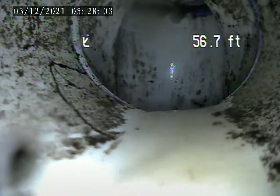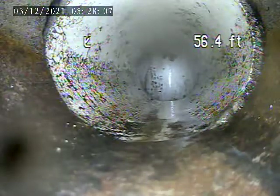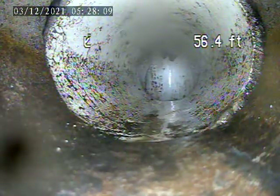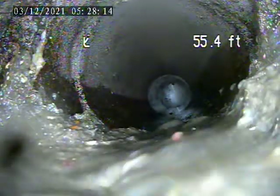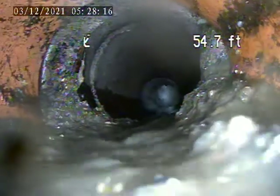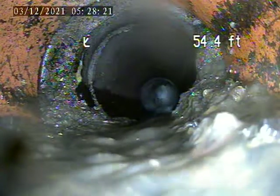56 feet from the floor drain in the laundry room out to the trap. I'm going to pull back. Right here it turns from plastic to terracotta pipe. There's root intrusion on the joint right here. 47 feet.